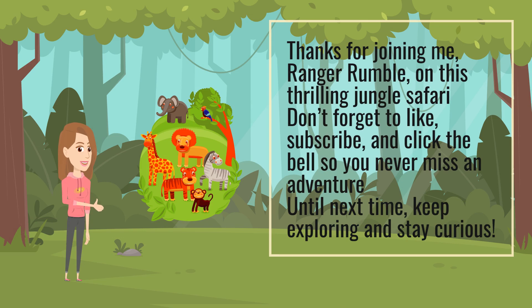Thanks for joining me, Ranger Rumble, on this thrilling jungle safari. Don't forget to like, subscribe, and click the bell so you never miss an adventure. Until next time, keep exploring and stay curious.